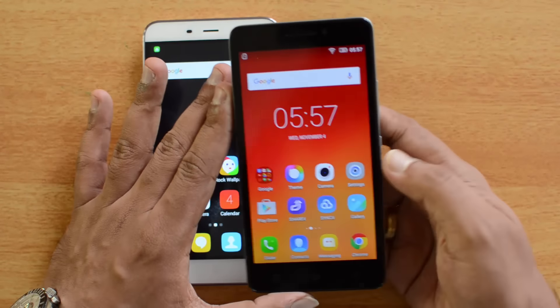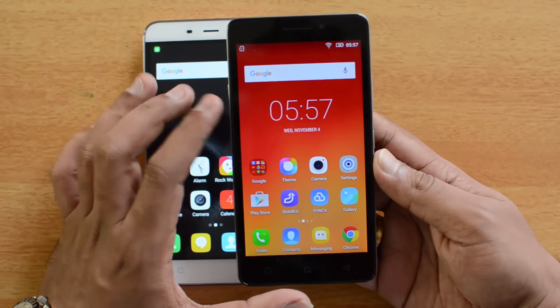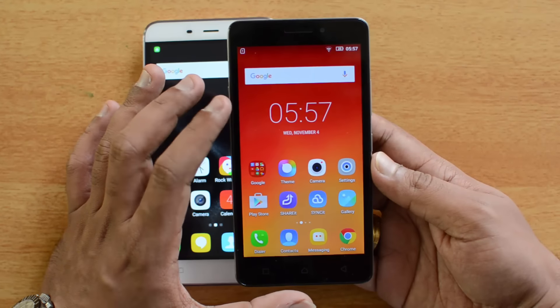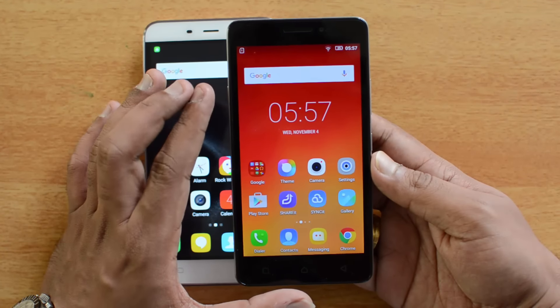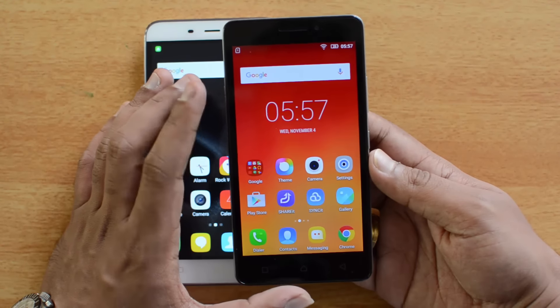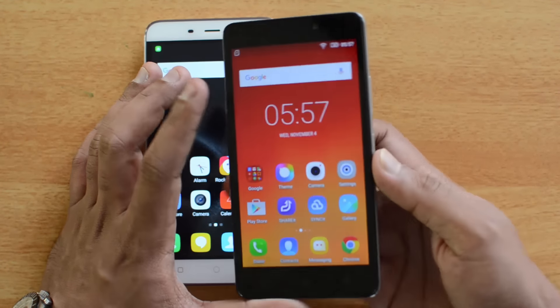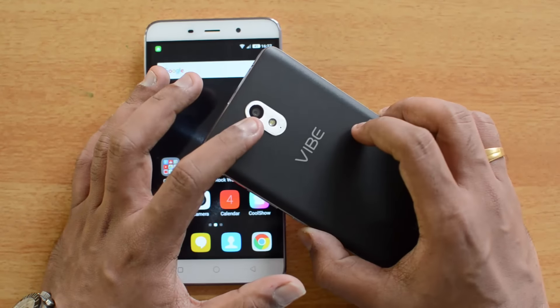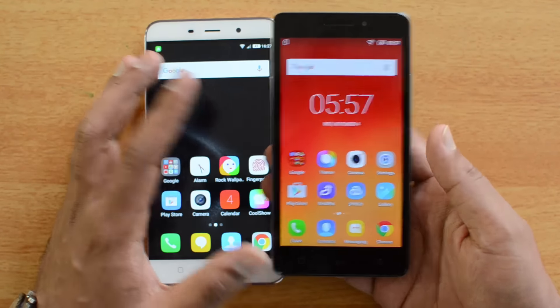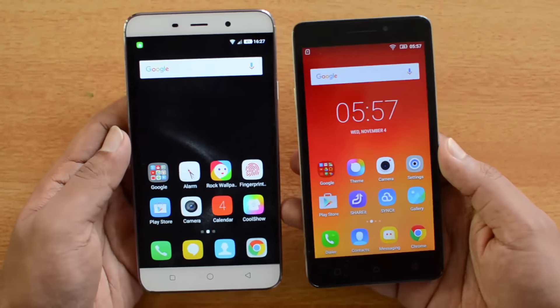Moving on to the Lenovo YP1M — this phone is known for its great battery life, featuring a 4,000mAh battery capacity. It has a 5-inch HD display, powered by a quad-core chipset from MediaTek with 2GB of RAM and 16GB of internal storage. The camera on this device is an 8-megapixel shooter with LED flash and a 5-megapixel front-facing camera.